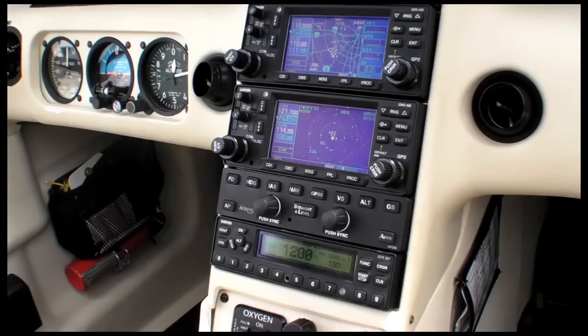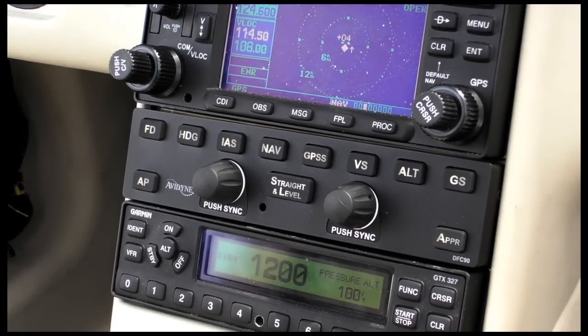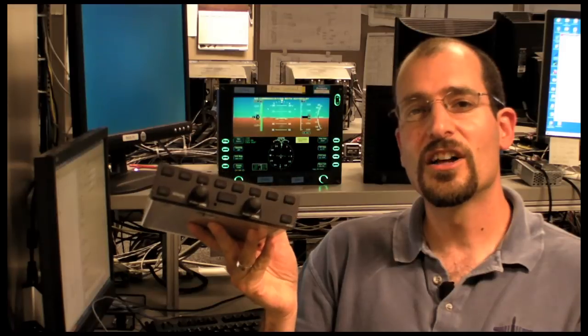Hi, this is Jeff Van West reporting to you from Lincoln, Massachusetts, at the headquarters of Avidyne. They have a new digital autopilot that is a slide-in replacement for the STEC 55 — it's called the DFC-90. It's a digital autopilot that uses the digital signal from the AHARS and the PFD to control the aircraft. We took the DFC-90 up for a flight to see how well it worked.